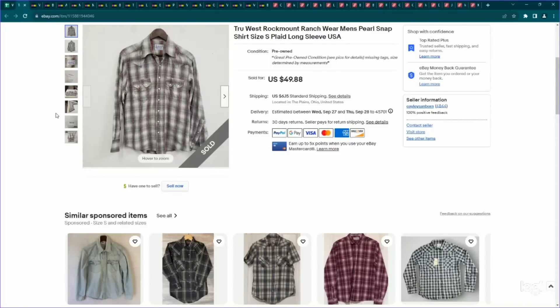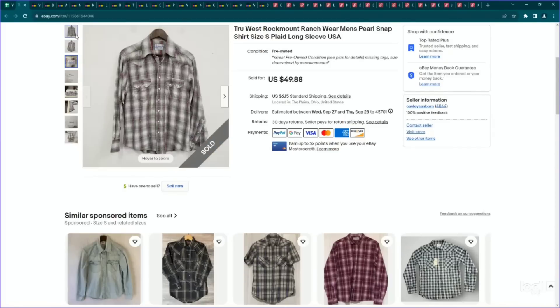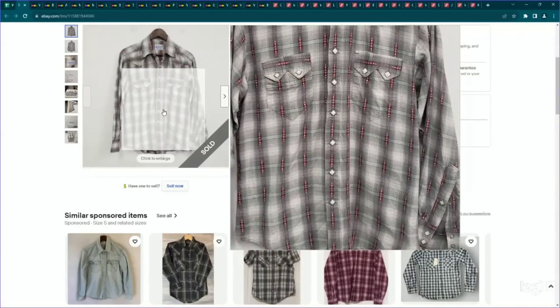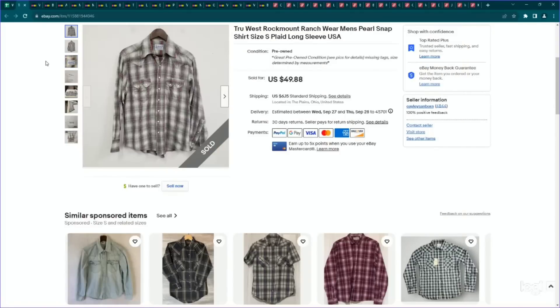Next up is a Western brand that I just learned about. It is called True West Rock Mount Ragewear — that is a tongue twister. They're made in the USA in Denver, Colorado, and you can see it's all Western-y pearl snap buttons. Pretty much anytime I see a completely Western shirt and I can tell the brand is tailored to Western wear, I always look it up because those brands tend to perform well. Paid $2 for this, listed it for $50, and it sold pretty quickly for our full asking price.